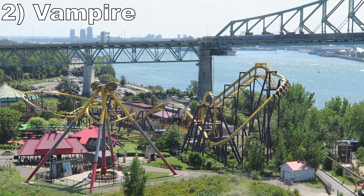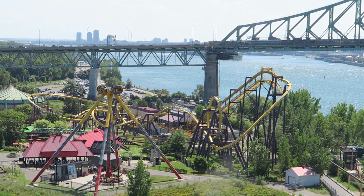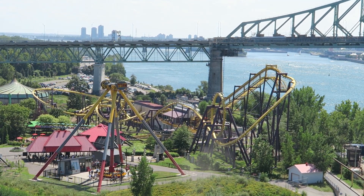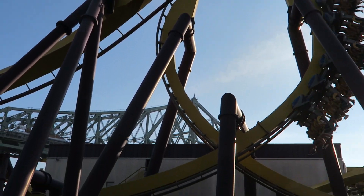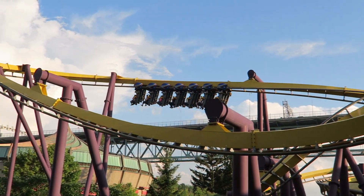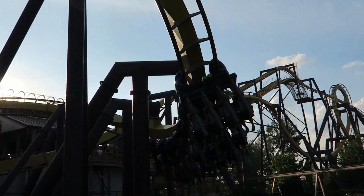Number 2: Vampyr. This Bolliger & Mabillard invert is one of the many Batman the Ride clones out there, but this one seems to run noticeably faster than most. It rips through the layout, amplifying an already intense ride. You are viciously whipped through all 5 inversions and the positive Gs on the valleys and turns are unbelievable. I came off this ride with my legs tingling and my head spinning. And even after two decades of operation, this ride is extremely smooth, just like a B&M should be.